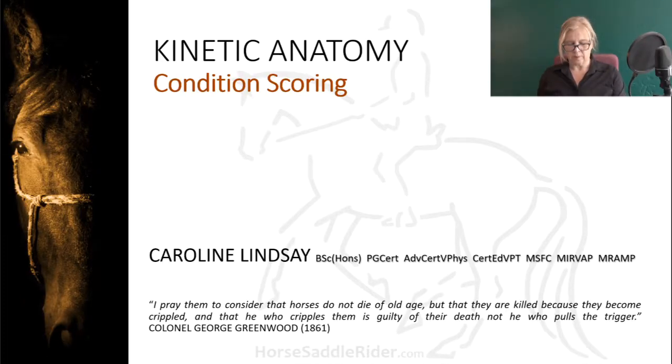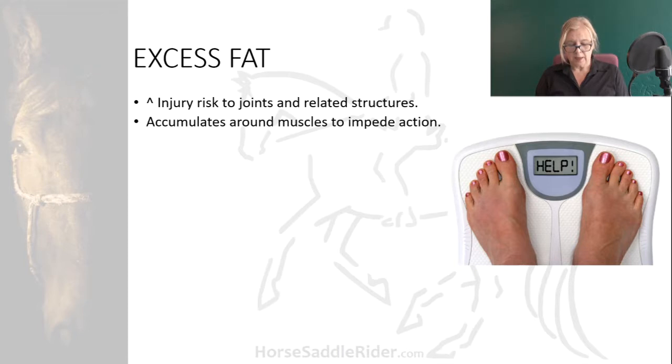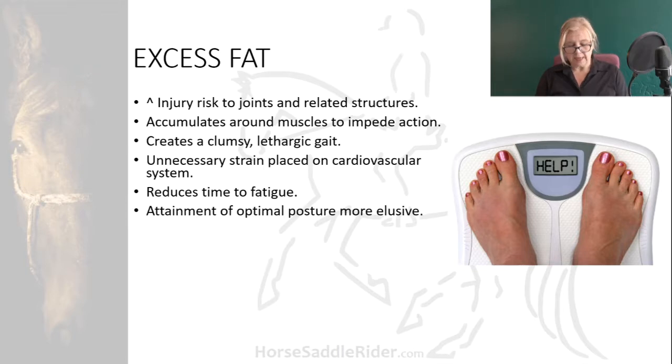This presentation is all about condition scoring. Excess fat can increase injury risk to joints and related structures. Fat can accumulate around muscles to impede their action, creating a clumsy, lethargic gait. As a result, unnecessary strain is placed on the individual's cardiovascular system, reducing time to fatigue and making the attainment of optimal posture much more elusive.